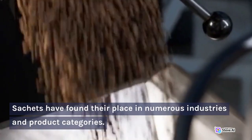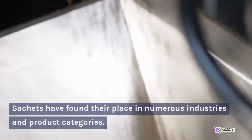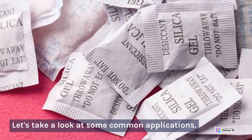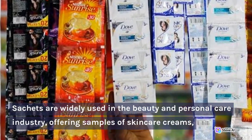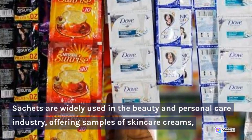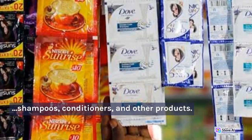Sachets have found their place in numerous industries and product categories. Let's take a look at some common applications. Sachets are widely used in the beauty and personal care industry, offering samples of skincare creams, shampoos, conditioners, and other products.